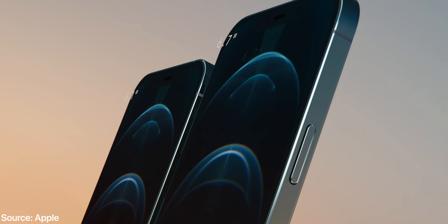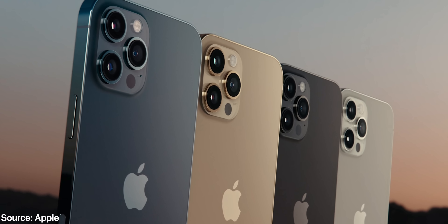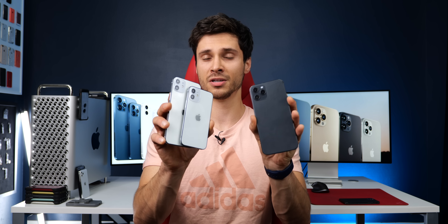What's up guys, EverythingApplePro here. Very exciting day today as the iPhone 12 lineup has been revealed, and it's pretty much what we expected as far as design and feature-wise. Let's get into all the details and cover the differences between all the models — from the 12 Mini, 12, 12 Pro, and 12 Pro Max.